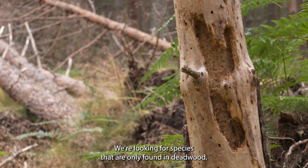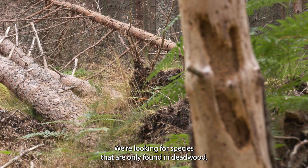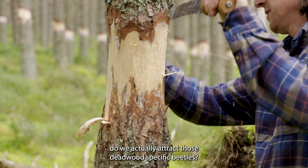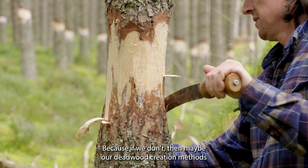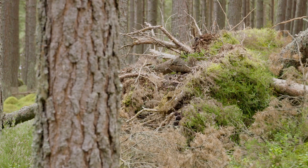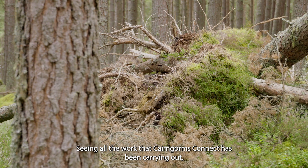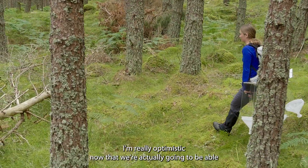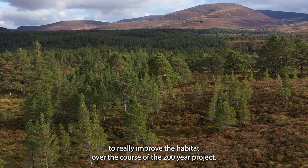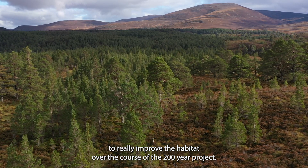We're looking for species that are only found on deadwood, so we can see when we've created deadwood do we actually attract those deadwood-specific beetles — because if we don't, then maybe our deadwood creation methods aren't working quite right. Seeing all the work that Kengwans Connect has been carrying out, I'm really optimistic that we're actually going to be able to improve the habitat over the course of the 200-year project.